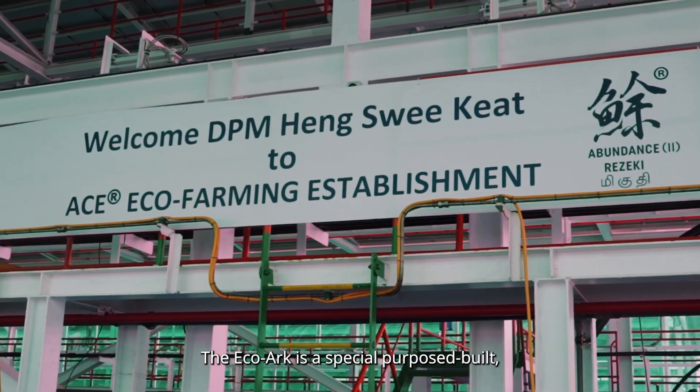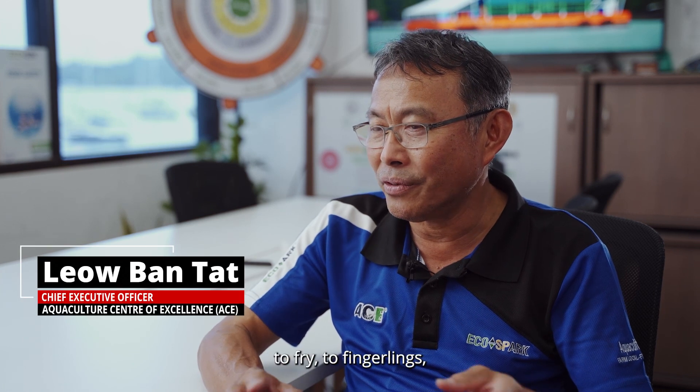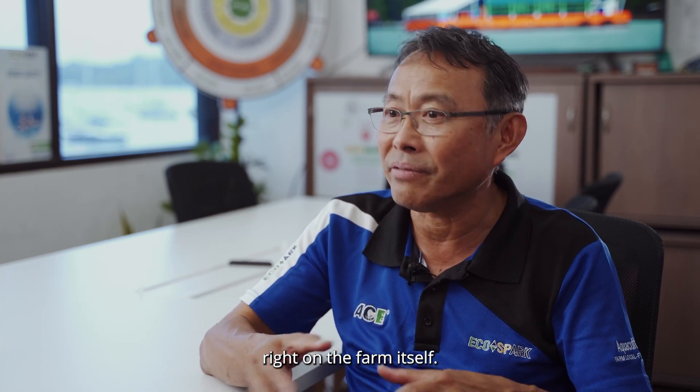The Equal is a special purpose-built floating close containment fish farm. We produce fish from egg to fry, to fingerlings, from fingerlings to grow out. From grow out, we harvest and we process the fish right on the farm itself.